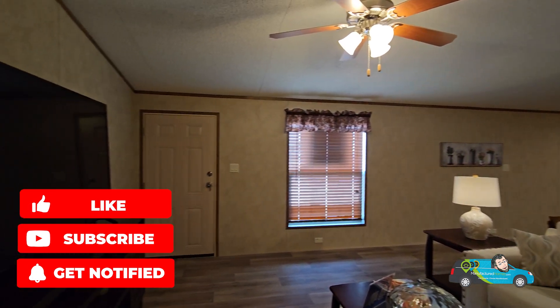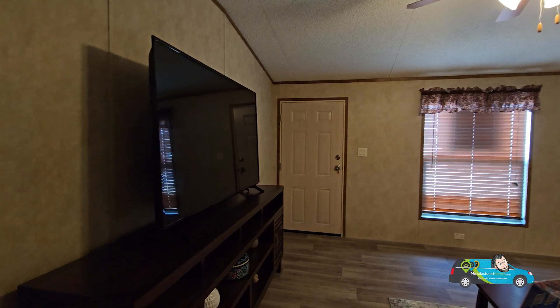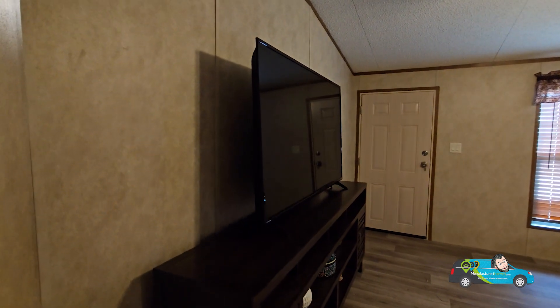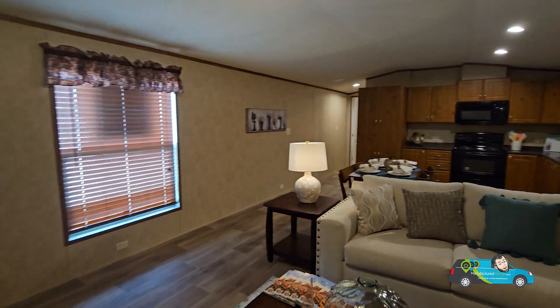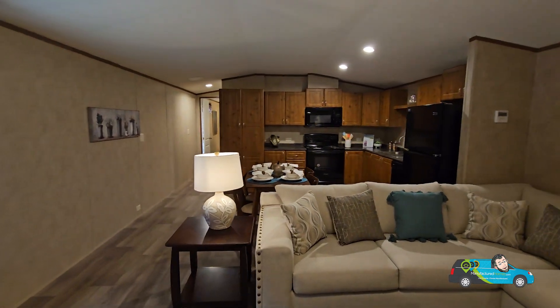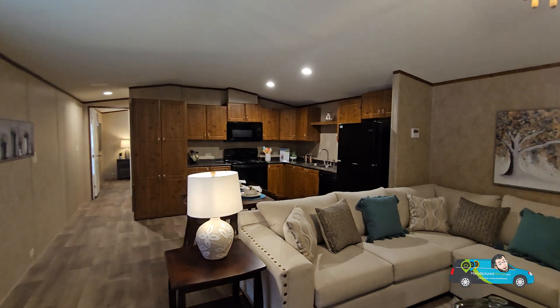Before we really get going, do me a favor — leave a like on this video, it always helps the channel get out to more people. Also, if you haven't done so, hit that subscribe button and the notification bell so you'll be alerted when a new home tour is posted.